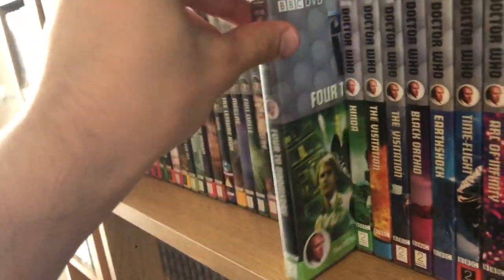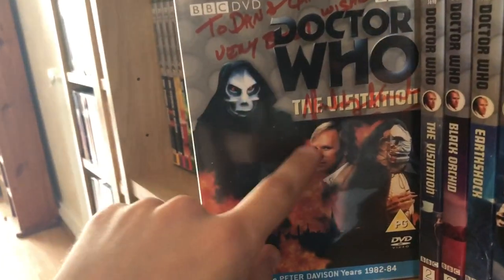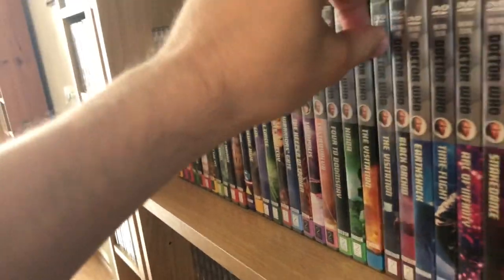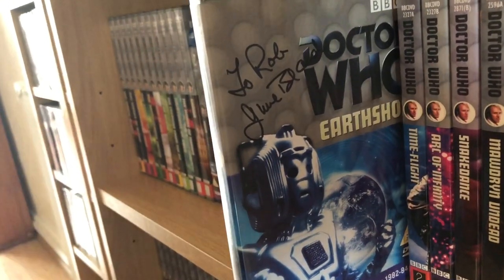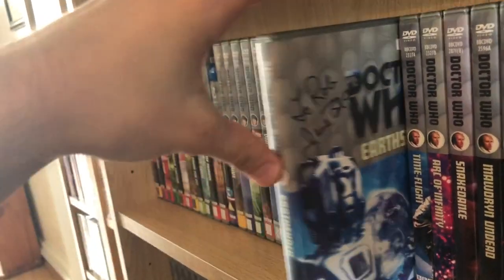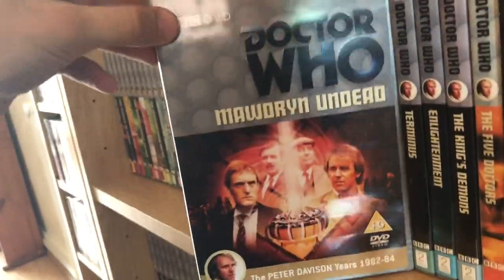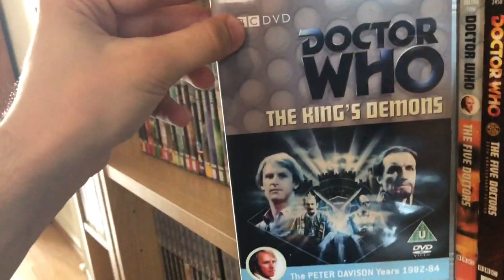The Leisure Hive, Meglos, Full Circle, State of Decay, Warriors' Gate, Keeper of Traken, Logopolis, Castrovalva, Four to Doomsday, Kinda, The Visitation — signed by Paddy Kingsland, who did the music for The Visitation, signed to me personally. The special edition of The Visitation, Black Orchid, Earthshock — my dad got that signed by the woman who plays the second-in-command on the freighter. Time-Flight, Arc of Infinity, Snakedance, Mawdryn Undead, Terminus, Enlightenment, and The King's Demons.